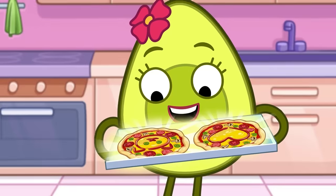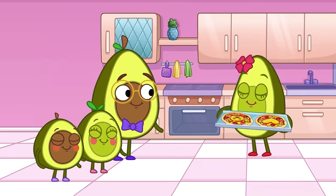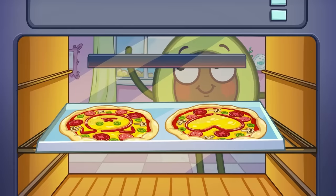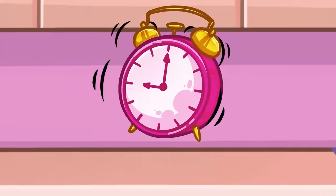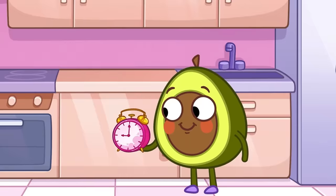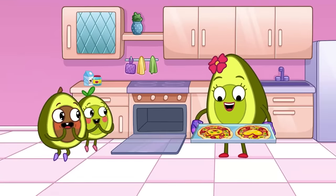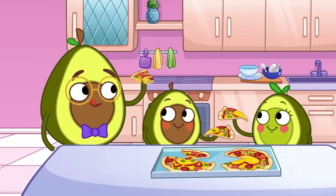They're ready for the oven! In they go! Start the clock for when they'll be ready! Yippee! Mom, come and check them! They smell yummy! Leave some for me! Pizza's the best!